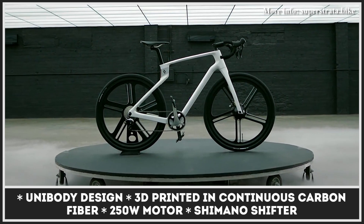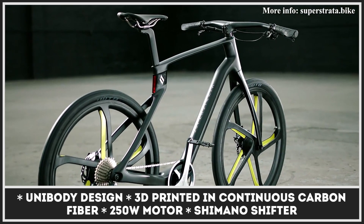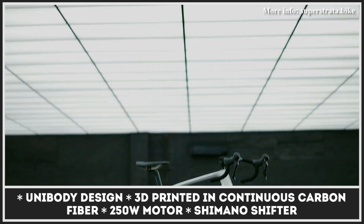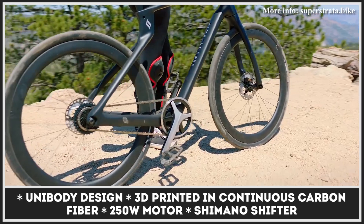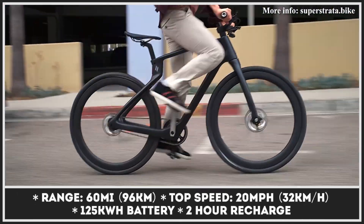Available in classic all-electric and junior modifications, this is the world's first uni-body bicycle that is 3D printed in one piece using industrial-grade carbon fiber. The bike's frame weighs less than three pounds and it is individually crafted just for you using 18 different body measurements.